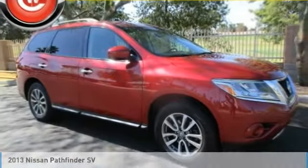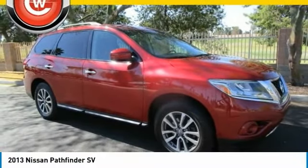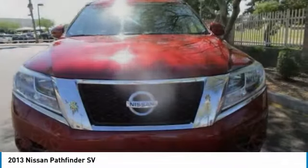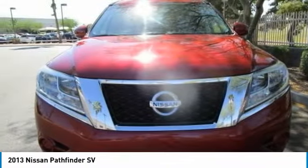Test drive the 2013 Pathfinder. The Pathfinder has a premium interior with three rows of seating for up to seven passengers, as well as versatile seating and cargo configurations.